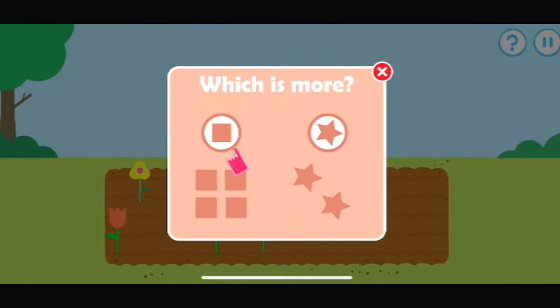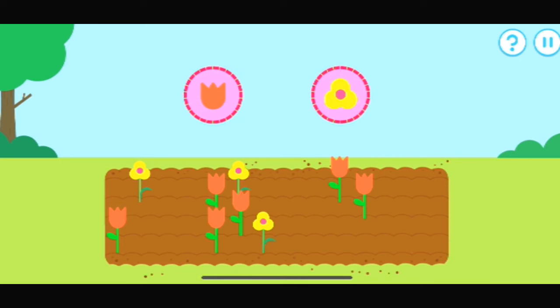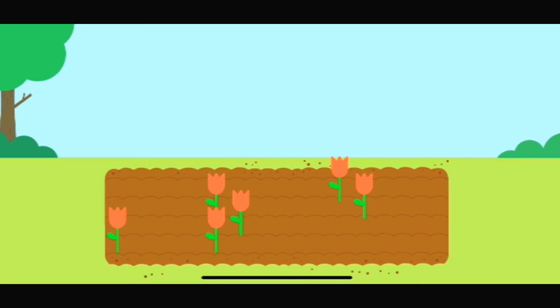Which has more? Tap that one. Which type of flower are there more of? Yes, there are more of that type. One, two, three, four, five, six.